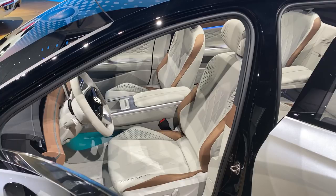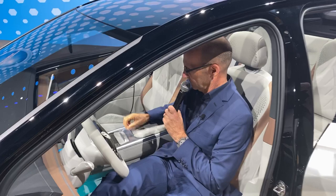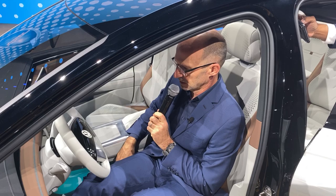We have a flying middle console, and if you come a little closer you can take a look. There's a charging device, cup holders — very seamless and clean in design. The steering wheel is also very nicely done, featuring touch-sensitive operation.